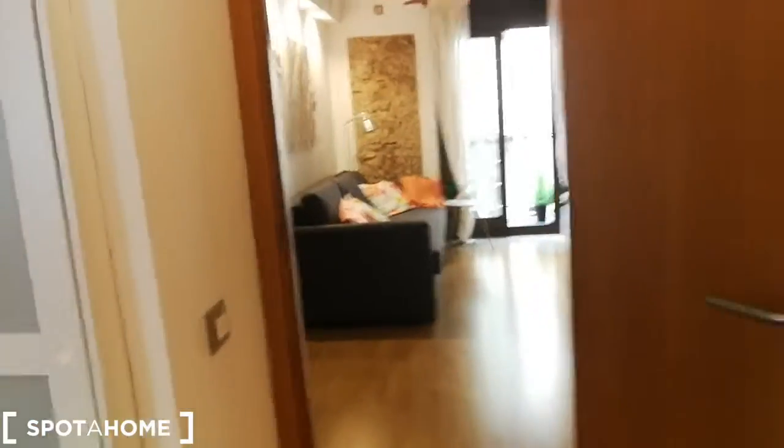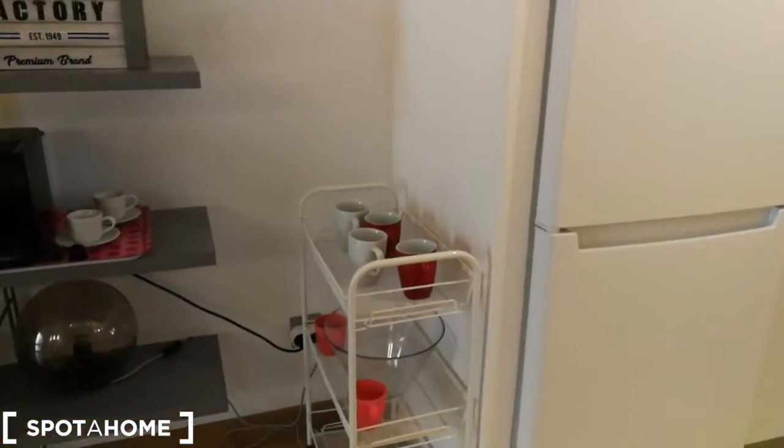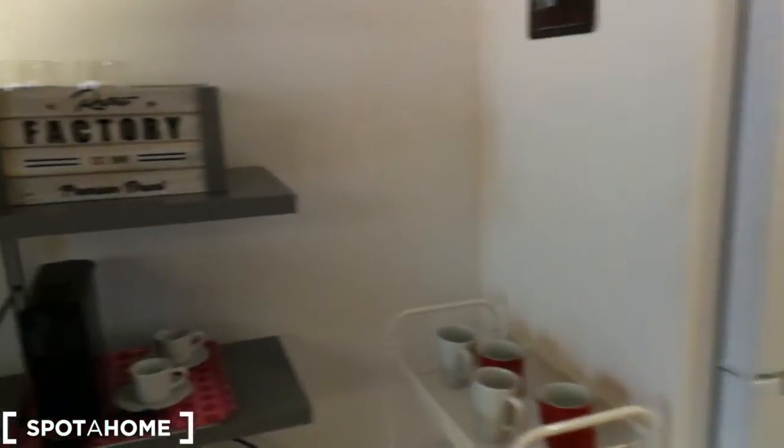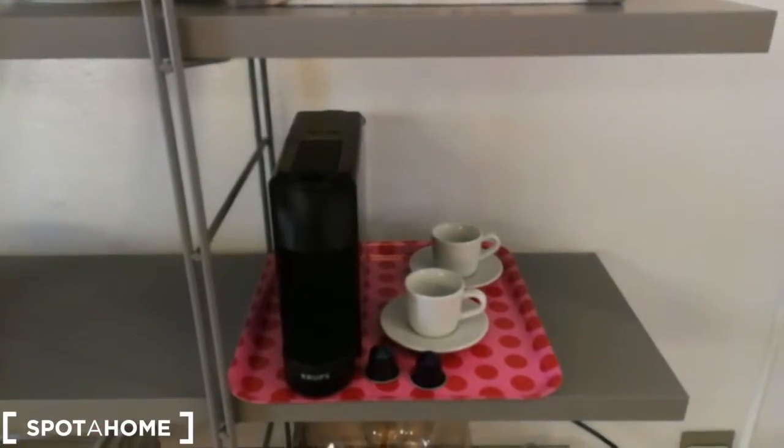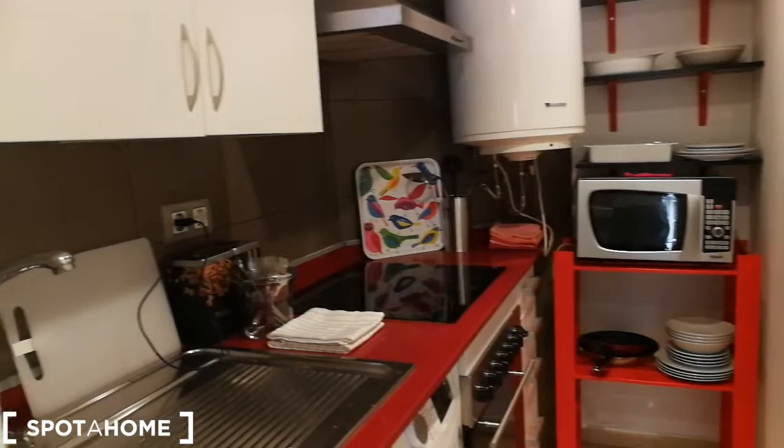And now we are going to walk towards the kitchen. As you can see here outside you can find some things that are from the kitchen — over here you have the coffee maker for example. And in here we find a fully equipped kitchen.